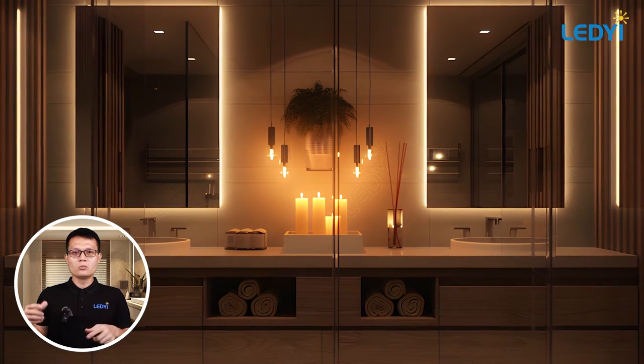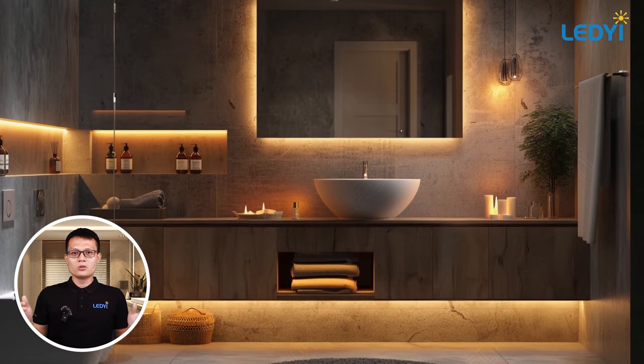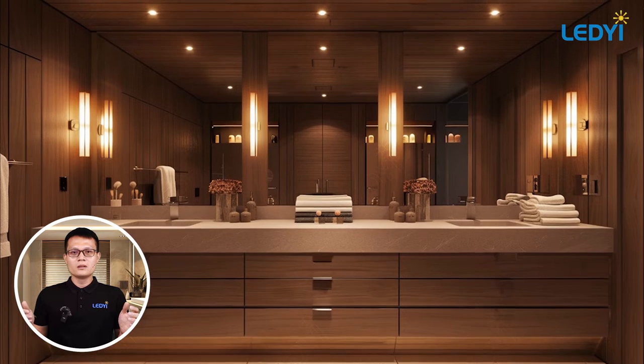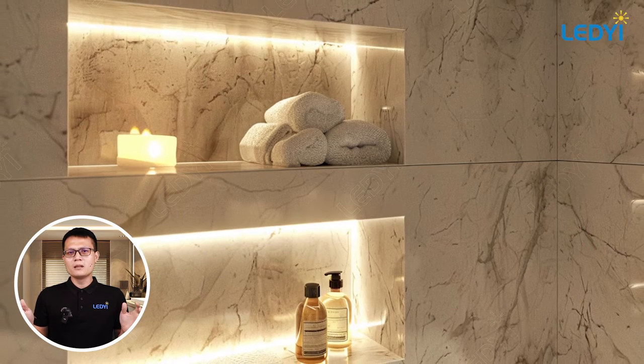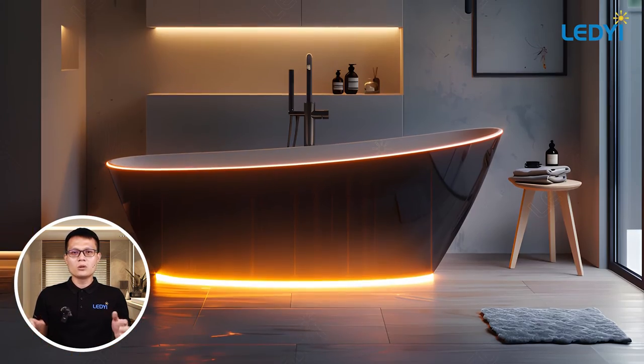Accent lighting adds drama and highlights specific features in your bathroom, such as artwork, niches, or architectural details. LED strip lights are versatile and can be placed under cabinets or along the edges of your ceiling to create a subtle glow.